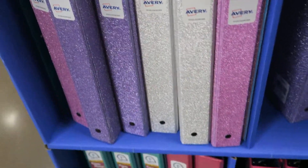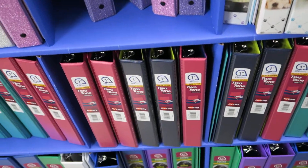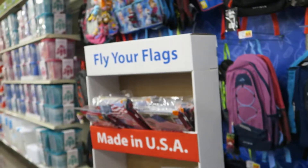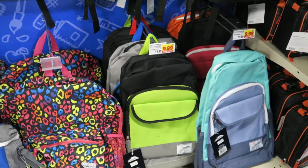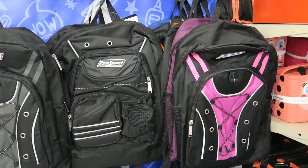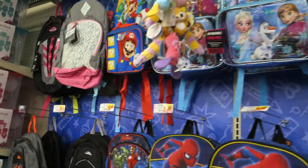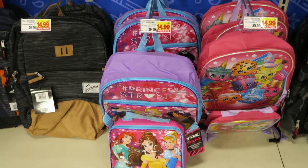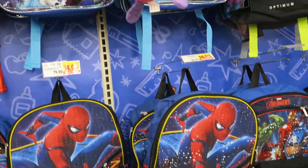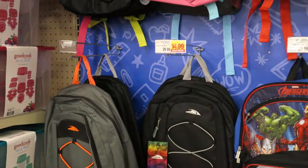Glittery binders! And then they've got doggies and cats. They don't have too many book bags — $9.99, $9.99. Those are $14.99. They don't have very many book bags here, but as far as the other stuff goes, they have some really cute stuff.